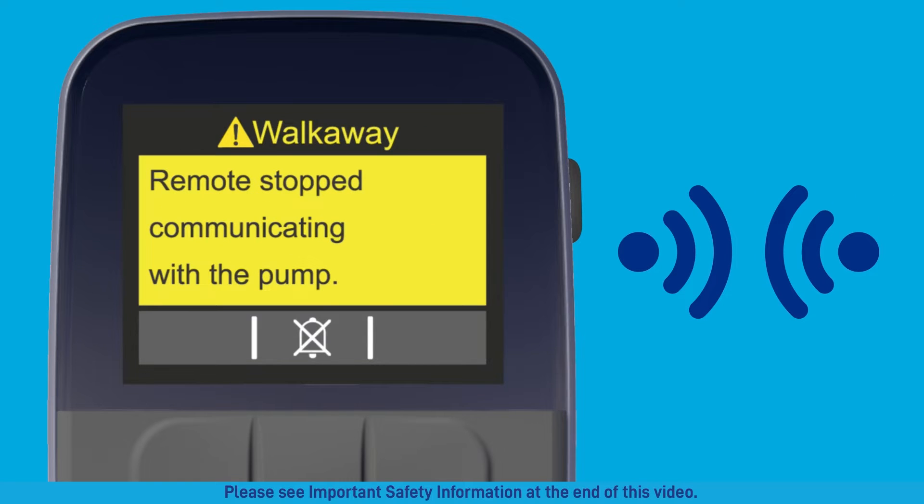The walk-away attention alarm means the remote and pump are out of range from each other. If this alarm appears while you have your remote and pump together, there may have been a wireless communication interference. To re-establish communication, try moving three feet or more away from cell phones, Bluetooth devices, equipment that sends or receives radio waves, and Wi-Fi equipment.